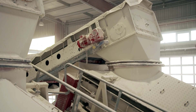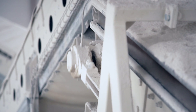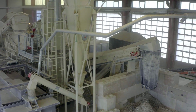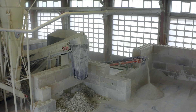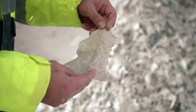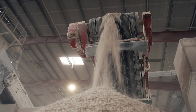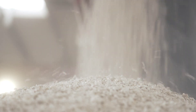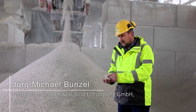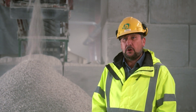After the material has gone through the process of crushing and sieving several times, three different categories of material have been created: a very fine gypsum powder with a grain size of zero to two millimeters, shredded cardboard of various sizes, and gypsum granules with a grain size from two to eight millimeters. This recycled gypsum of two to eight millimeters will go back to the gypsum plant as a raw material. There it is calcined and then processed into new plasterboard.